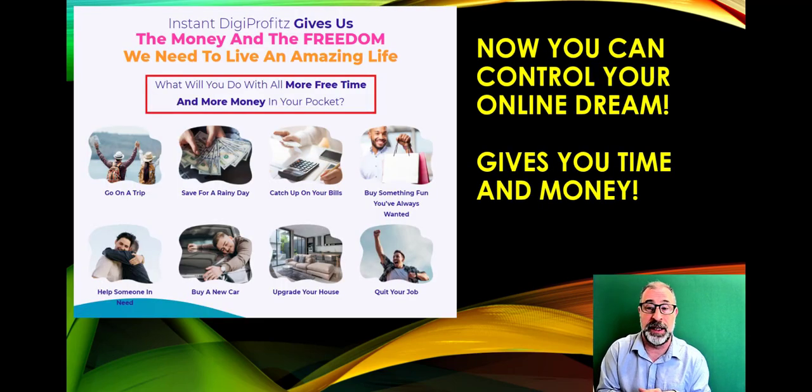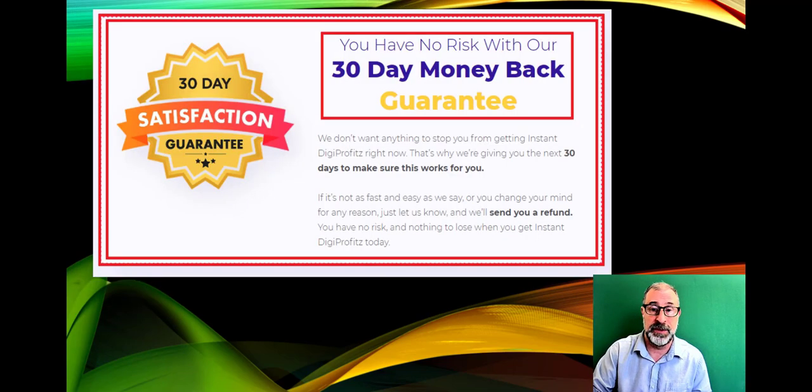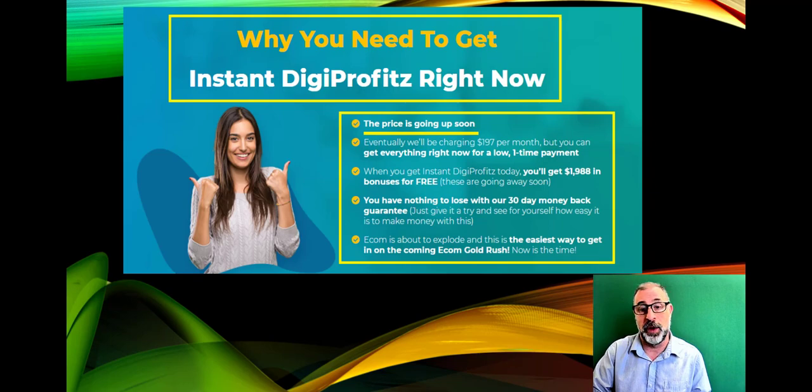This can put you in control of your online dream — giving you time and money. Whether you want to save for a rainy day, catch up on bills, help a friend who's been laid off, or quit your job and go all in, this system can do it for you. Plus there's a 30-day money-back guarantee — a full refund, no arguments, if it doesn't work for you.